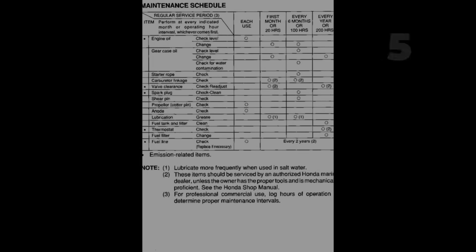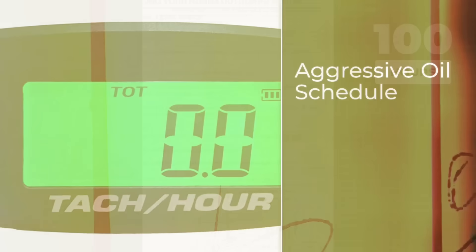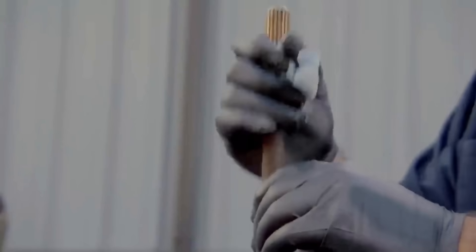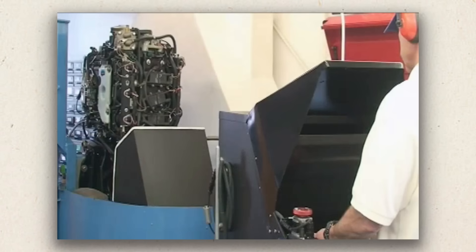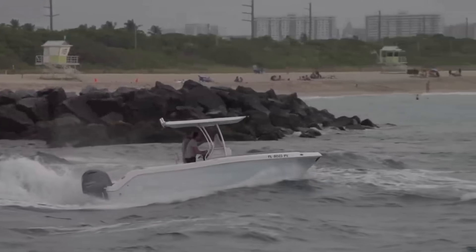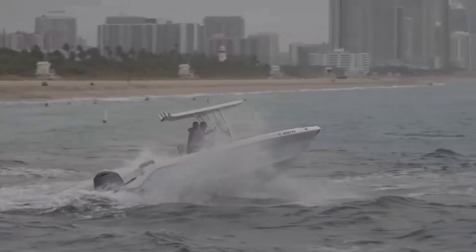Your owner's manual says 100 hours between oil changes. I'm telling you 50 hours for the first 500 hours, then every 75 hours after that. Why the difference? Because manufacturer intervals assume perfect conditions. They do not account for short trips, salt water spray, or ethanol fuel contamination.